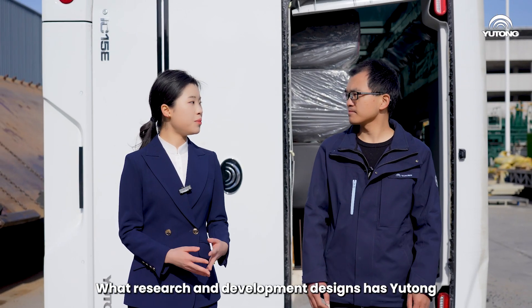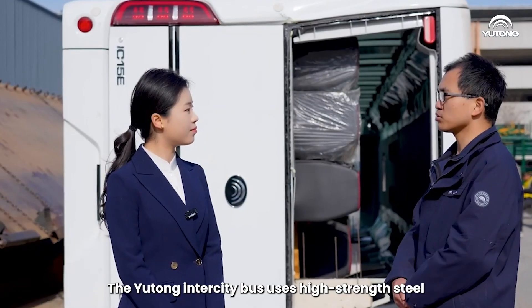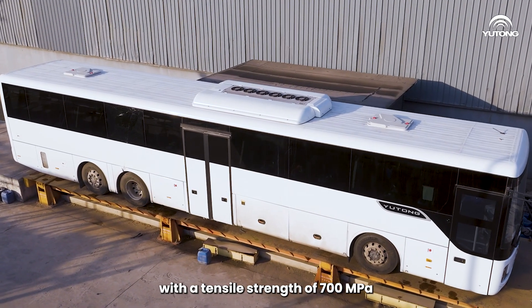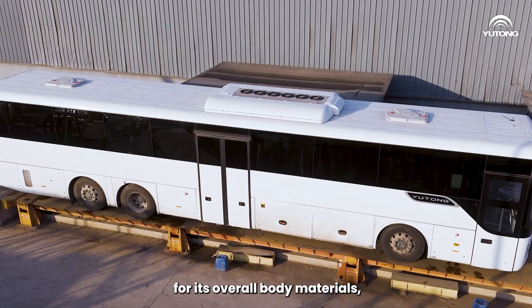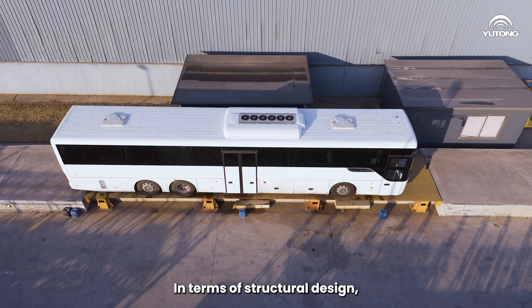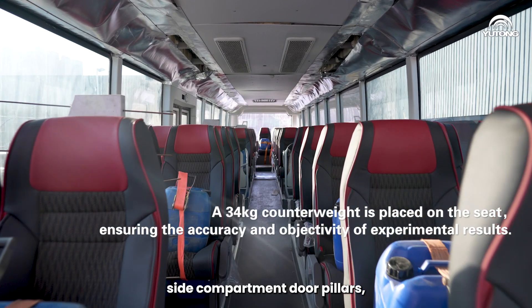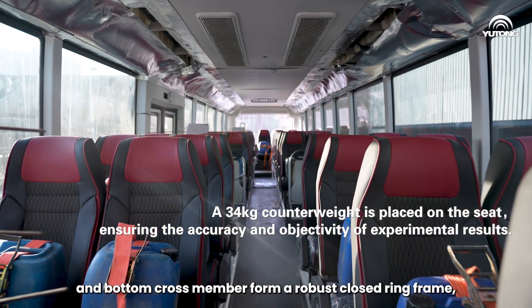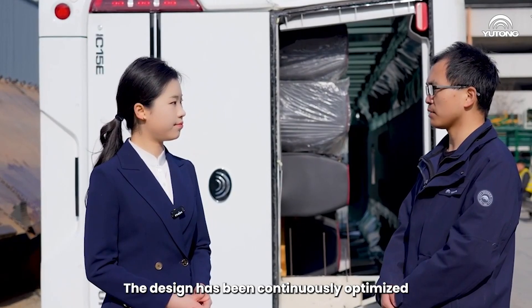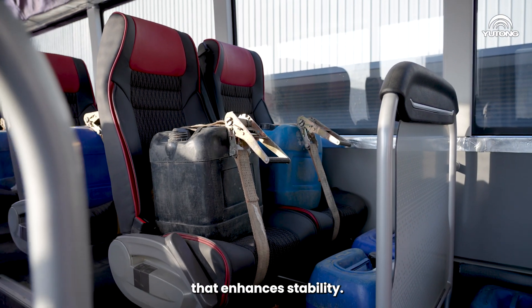What research and development designs has Yutong implemented to address the risks of vehicle rollover? The Yutong Intercity Bus uses high-strength steel with a tensile strength of 700 MPa for its overall body materials, ensuring safety from the material itself. In terms of structural design, the roof cross member, side window pillars, side compartment door pillars, and bottom cross member form a robust closed ring frame, enhancing structural safety. The design has been continuously optimized and upgraded with a low center of gravity that enhances stability.